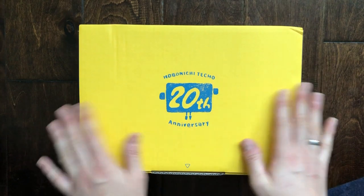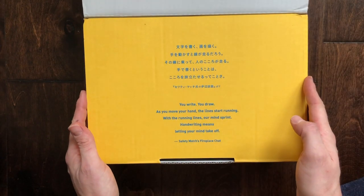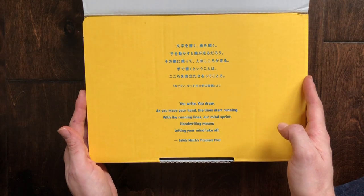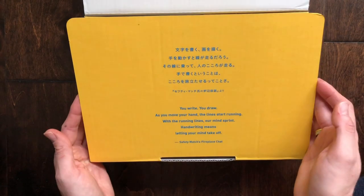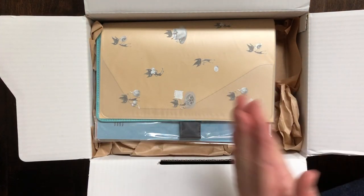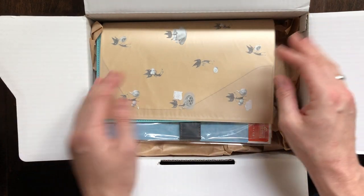It's a lot more like egg yolk yellow. It says: 'You write, you draw — as you move your hand the lines start running. With the running lines, our mind sprints. Handwriting means letting your mind take off.' Actually, I don't agree with that because when I write I need to concentrate on what I'm writing. But when I'm drawing and decorating and doing all the things, then definitely that is true.